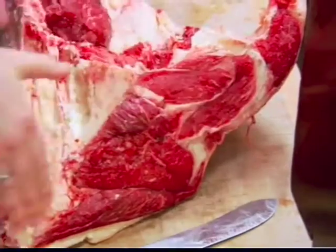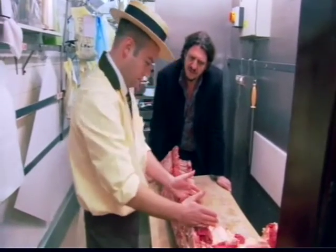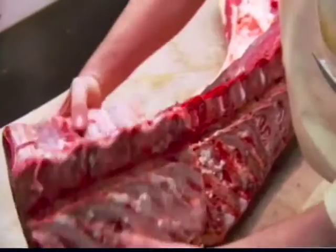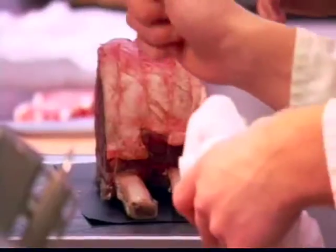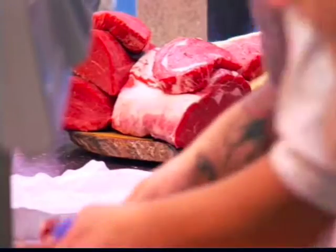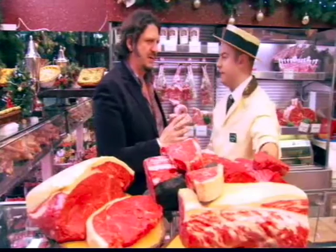Then we've got the rump at the end. This is the sirloin here, and if you were cutting a T-bone, you would cut it in that kind of region. And this is the rib of beef, where you can see where you get the ribeye. So when it comes to buying steak, what should we go for, and does it have to be expensive?